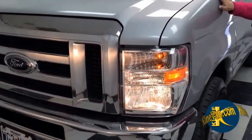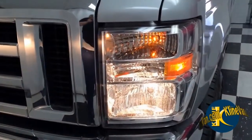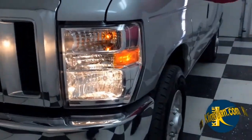It has a 5.4 liter V8 engine and gets pretty good gas mileage considering you're carrying around 15 people.